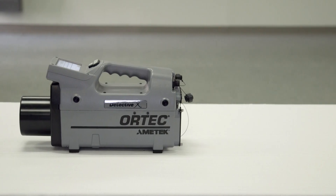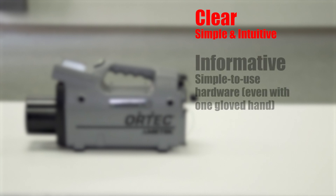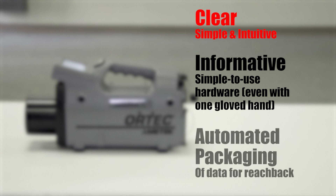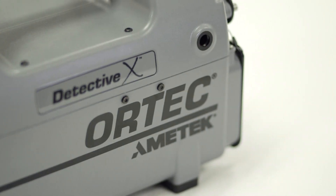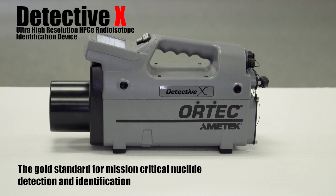The DetectiveX has several modes of operation for clear, simple, and intuitive use. When radiation is detected and identified, the identification is posted to the real-time identification area of the screen. This area lists the names of any radioisotopes currently being detected from the comprehensive DetectiveX nuclide library. For the gold standard in mission-critical nuclear detection and identification, the DetectiveX from ORTEC.